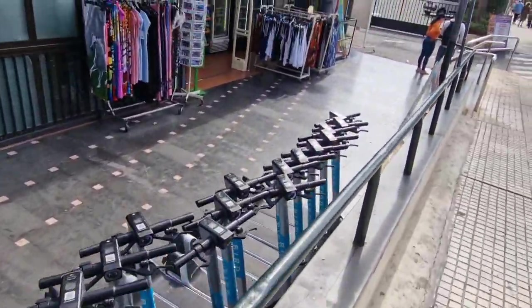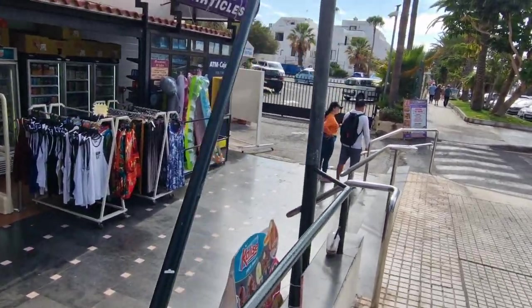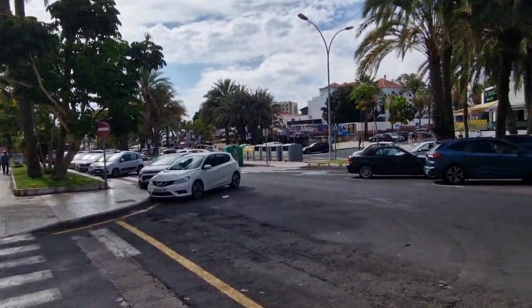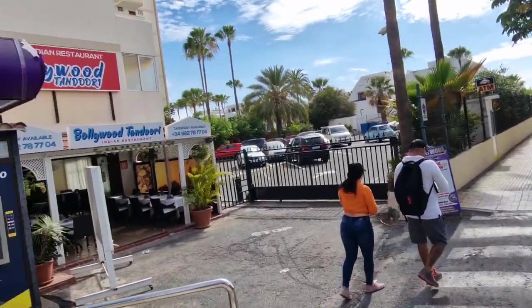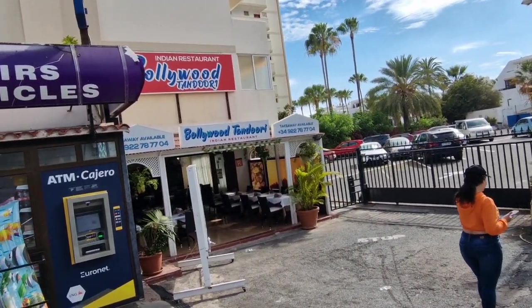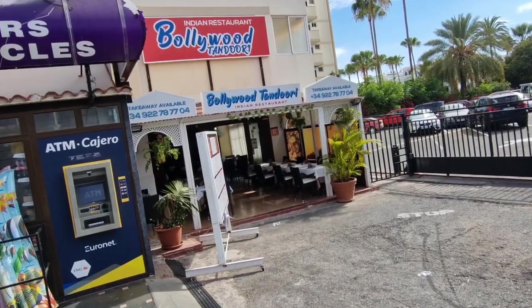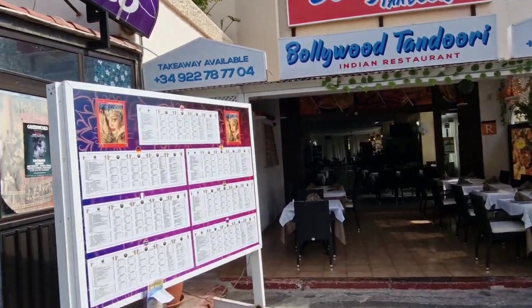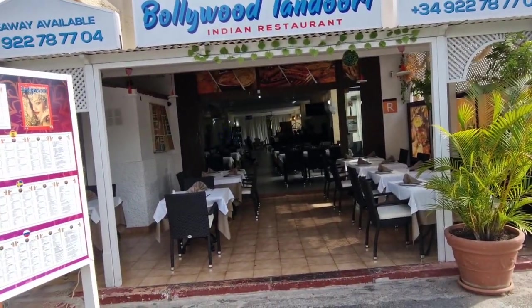And if you want to rent e-scooters, right here. I've got nothing against e-scooters myself, personally I want one at home to get me to and from work a lot quicker. Straight away, Bollywood Tandoori - an Indian restaurant right here. If you just look very carefully, that's what it looks like inside.